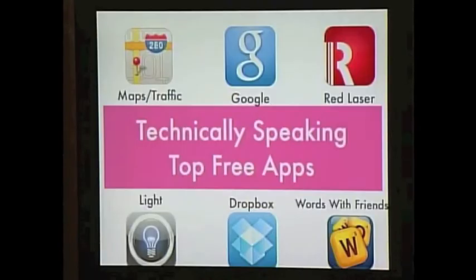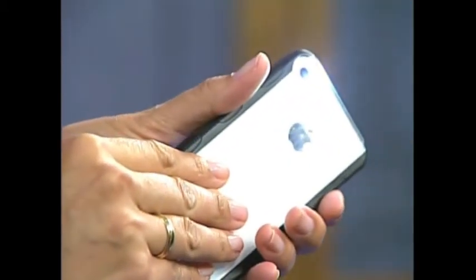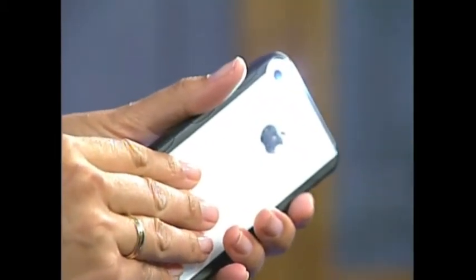The flashlight feature was probably the app I used the most when we had no power. I flip it on and I have a flashlight. Simple, and it was free.